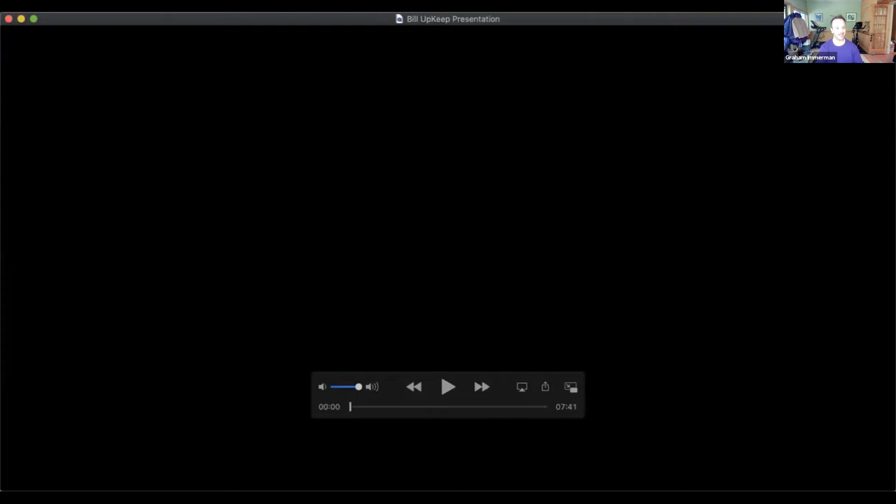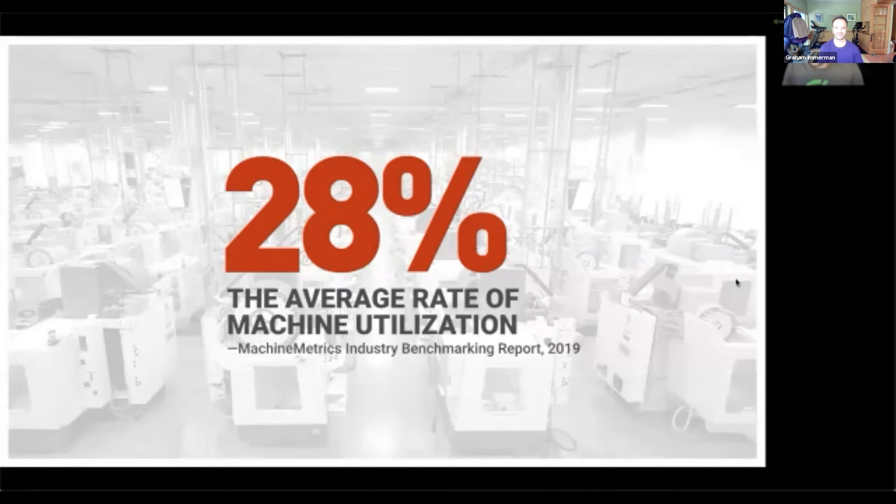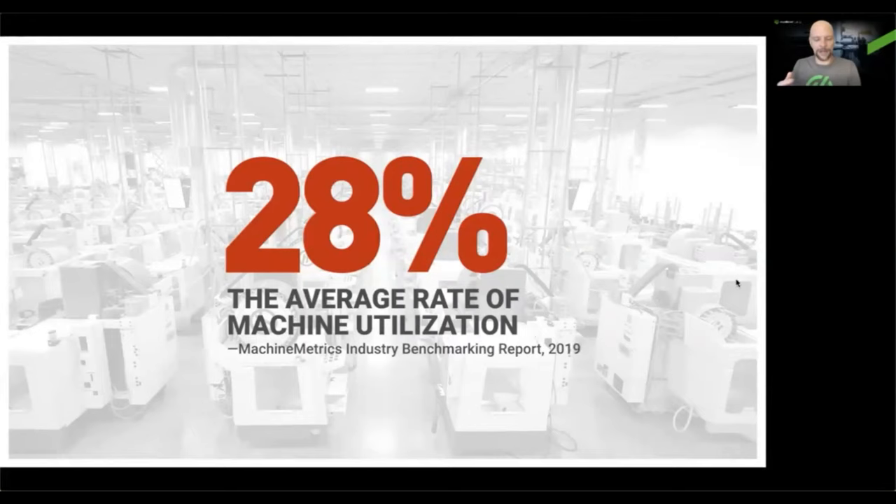I'm excited to be here today to continue diving into how Machine Metrics and Upkeep can work together to help you drive value and automate maintenance on the factory floor. I'll start by sharing our benchmarking report, which composes data across thousands of machines and tells us how U.S. manufacturing is performing. What we see is 28% — the average machine utilization rate across all of our machines. That's pretty low. Most people, when you ask them, will say their utilization rate is 50%, 60%, 70% or even more. When you actually connect your equipment, you'll find it's far less.